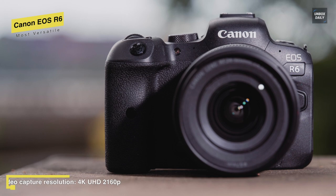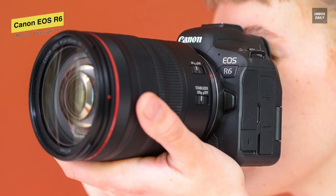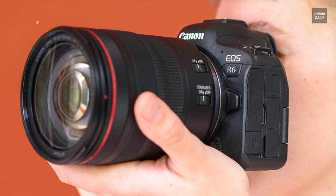And finally, for the screen, it houses a three-inch screen that is useful for shooting from all manner of angles, and is also helpful for capturing selfies and recording videos of yourself.